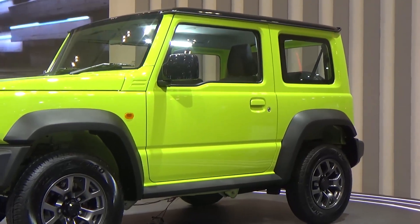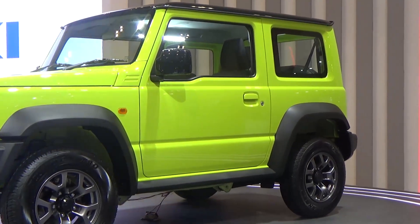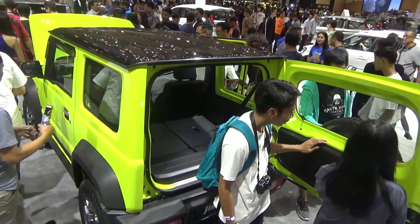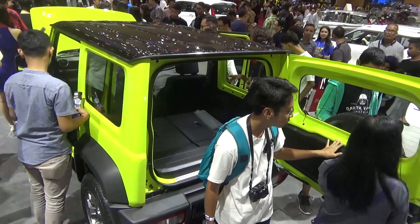In 2017, we launched the Suzuki Jimny White, which was a limited edition. This year, we have continued our presence in Indonesia.